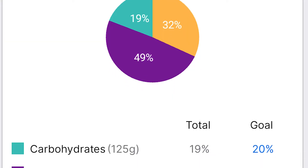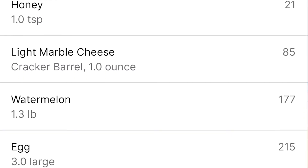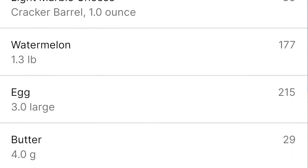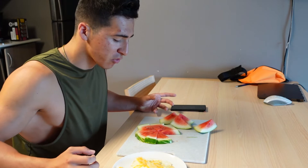Here we are at my first meal of the day, my pre-workout meal. I made sure to get a good mix of fats, proteins, and carbs in. I'm not eating a lot, just enough to get me ready and get me through my workout. I've tracked everything here and it comes out to around 530 calories. Since I'm on the animal-based diet I'm not really tracking for the sake of tracking, I'm just tracking so that I know what I'm getting in my body.